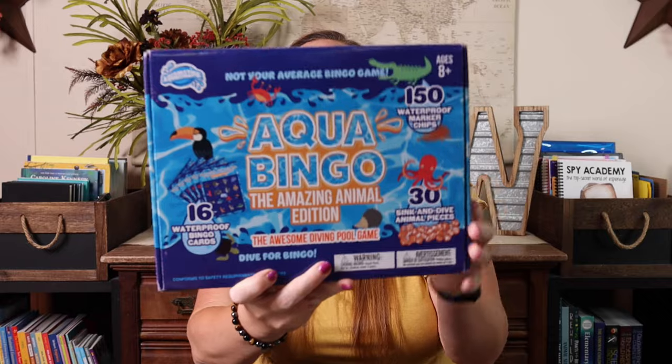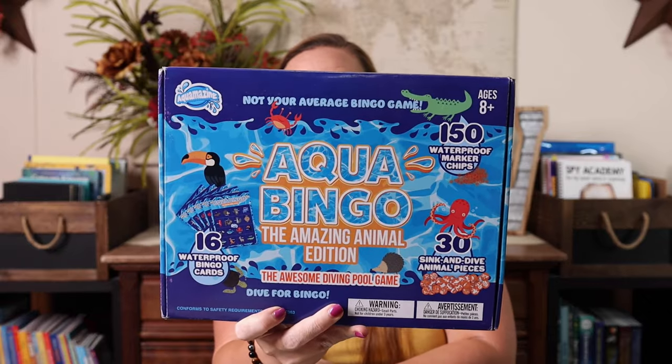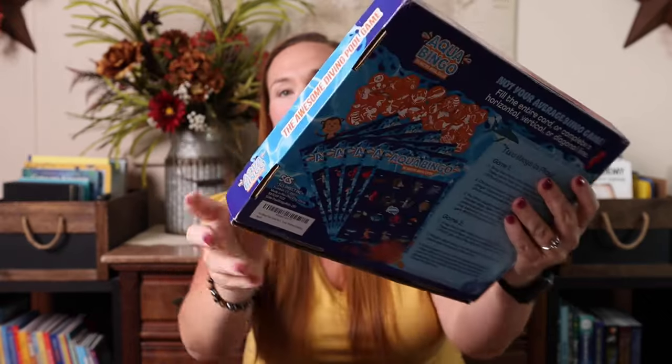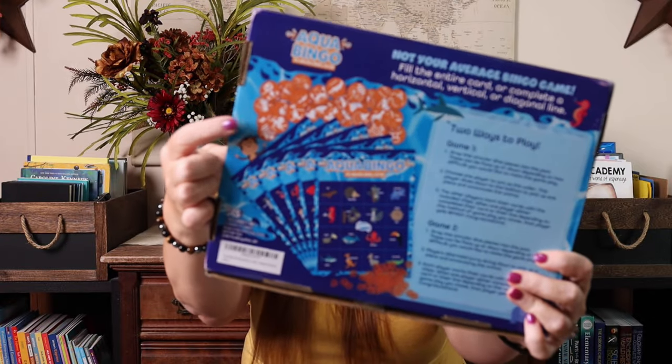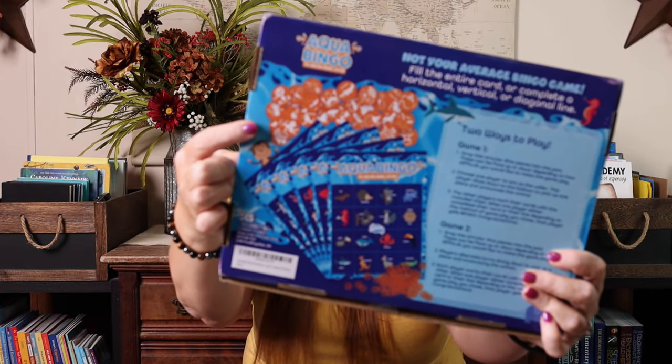The last pool school game I purchased is Aqua Bingo: The Amazing Animal Edition. There are a couple of different ways to play — game one and two — but you basically have all of these animal bingo chips that you throw because they sink, and you dive in to get them and fill out your bingo card. Again, it was animals, so it was a no-brainer.